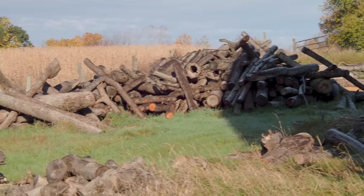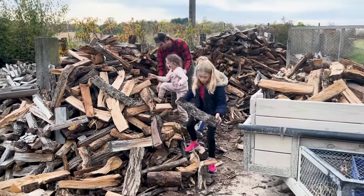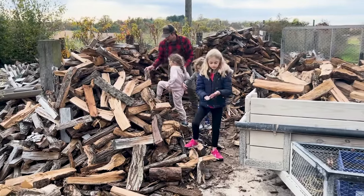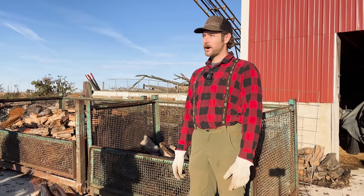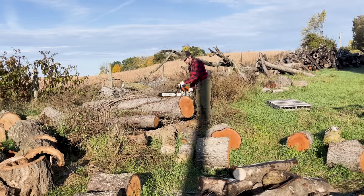My name is Eric Bruschi. Our business is Lumberjills Premium Firewood and we got started about two years ago. I've got three young daughters that I wanted to start a little gritty family business to teach them about hard work. I had a few chainsaws and a truck, some property with trees on it that I had access to, and that's how we started.